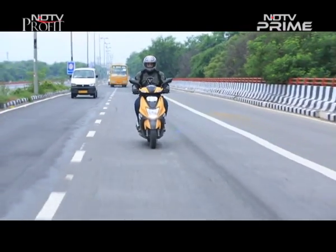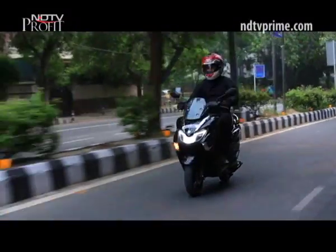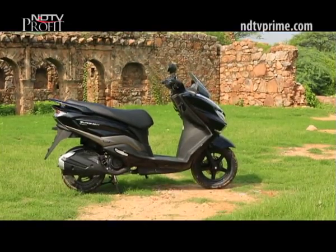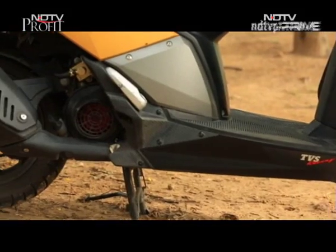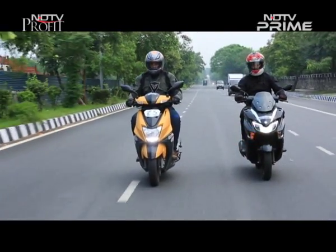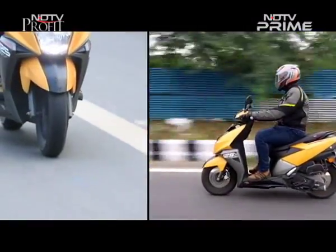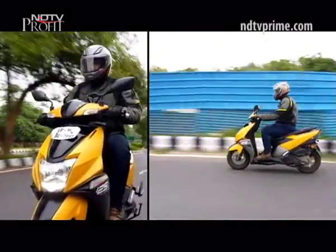The thing that sticks out like a sore thumb is the Bergman's proportions — the body is quite big but the rear wheel is too small. The Bergman uses a 10-inch alloy at the rear, which is way too small for the wide rear of its design. The Suzuki shares its engine and chassis with the stablemate AXS 125, and the NTorq and Bergman Street are more or less evenly matched on engine specs. TVS claims 60 km per litre for the NTorq while the Bergman Street claims 53.5. With an extra weight of 8 kgs, the NTorq loses out to the Bergman in outright acceleration.